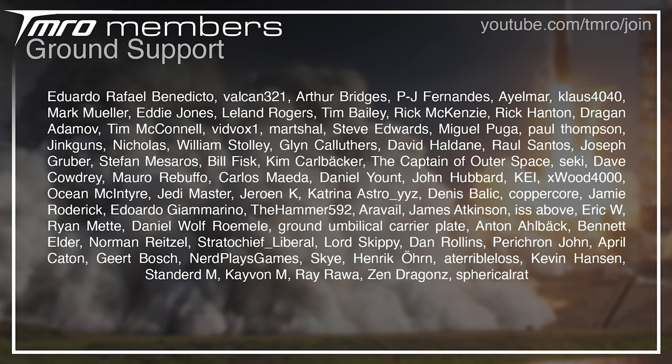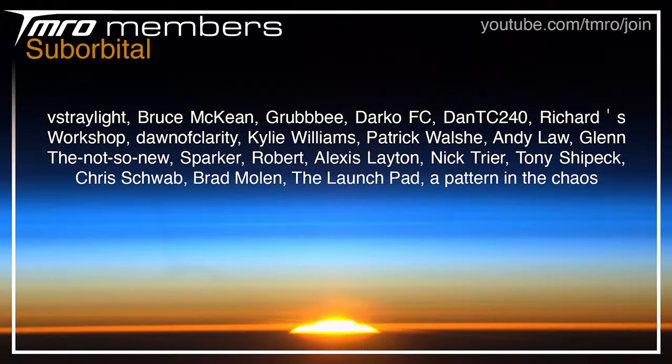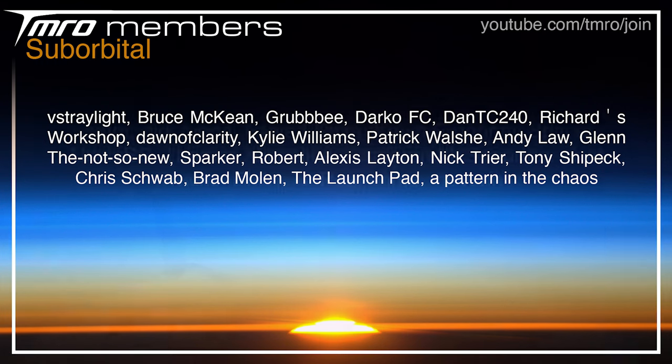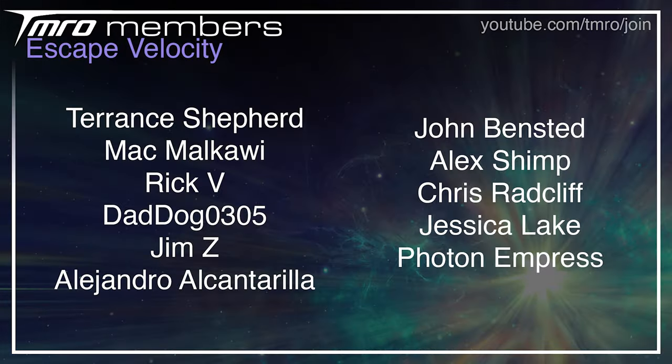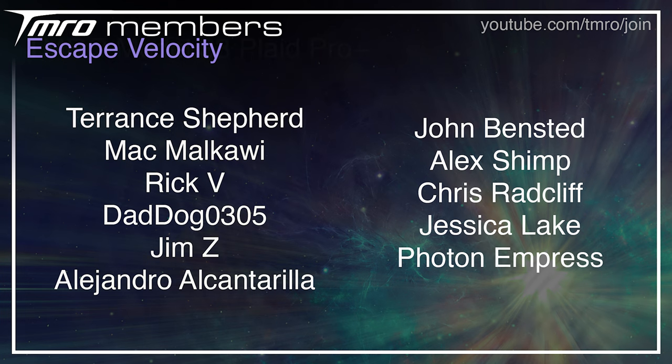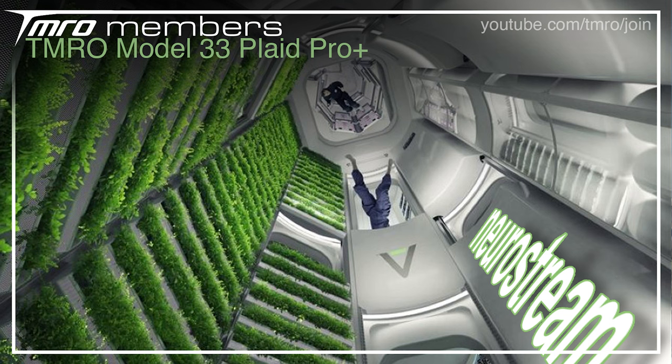Thank you to all the supporters on screen for helping to keep the shows of Tomorrow on the air. Each tier represents a different financial contribution, and in return the citizens of Tomorrow have access to exclusive Discord channels, pre and post-show hangouts, and space news scripts as they're being written. If you want to join them, head to youtube.com/tmro/join or click the join button below.